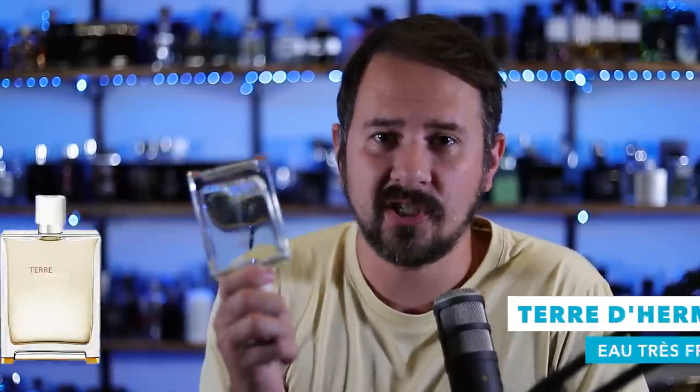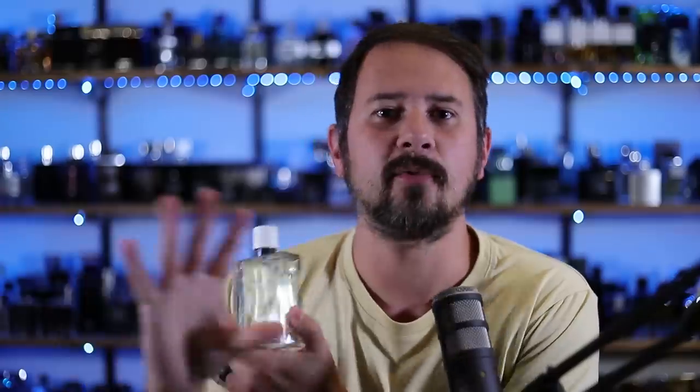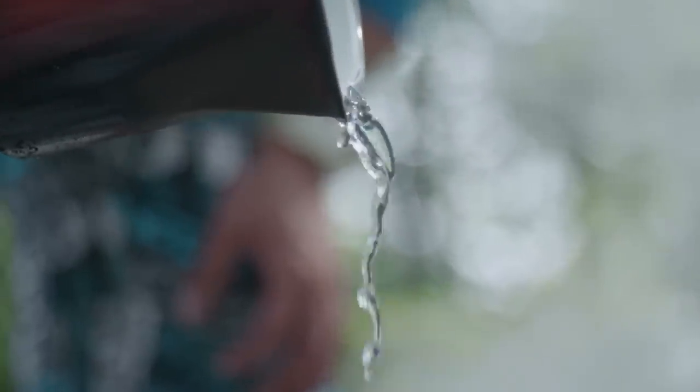Now Terre d'Hermès Eau Très Fraiche — next up. This fragrance has vanished from discounters and stores so quickly it almost made my head spin. Eau Très Fraiche, in case you're unaware, is essentially a summertime version of Terre d'Hermès where that flintiness, that earthiness, that dirtiness from Terre d'Hermès basically gets washed away. You could almost think of it as Terre d'Hermès covered with bits of earth and dirt and rock, and then you get a pitcher of clean, clear water poured over the top to rinse everything off. Much easier to wear, cleaner, more approachable, while maintaining that classy Terre d'Hermès DNA.